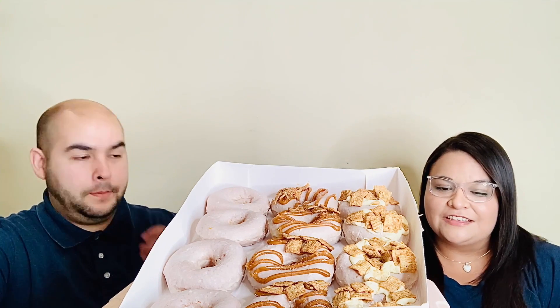Welcome back to another video. Today we have Krispy Kreme — they're collaborating with Cinnamon Toast Crunch for the second time. The first time was about a year ago for a cinnamon roll, but now they're doing doughnuts. They have three: the cinnamon milk glazed doughnut, the cinnamon milk glazed with cream cheese, and the cinnamon milk glazed with dulce de leche.